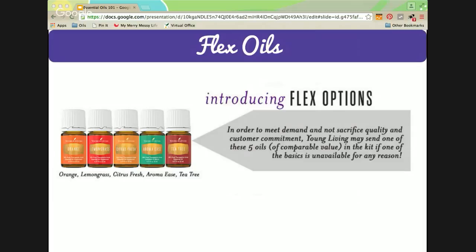These are flex oils: in order to meet demand without sacrificing quality, Young Living may replace one of the oils I just talked about with one of these five: orange, lemongrass, citrus fresh, aroma ease, or tea tree. I love all of these oils, so you really just can't go wrong with any of them.